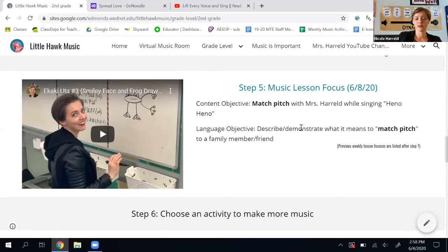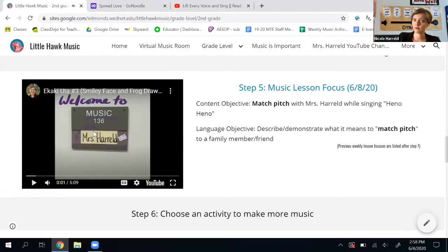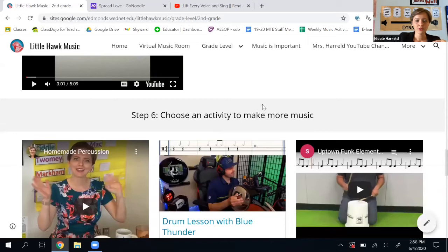So that's step five. To watch the video, I just press play and then I can watch it. If I want to make it full screen, I can make it full screen. Number six — we're almost done. You get to choose an activity to make more music.